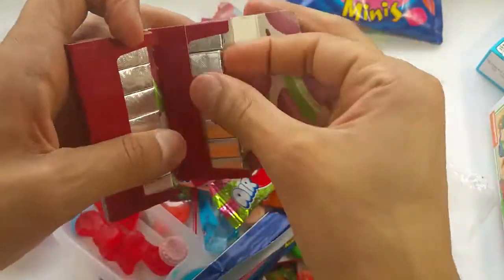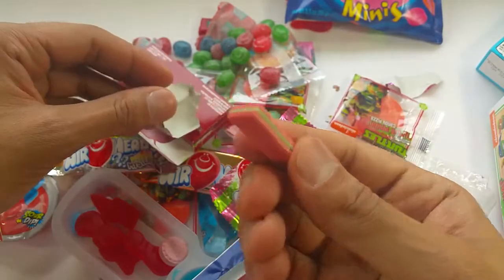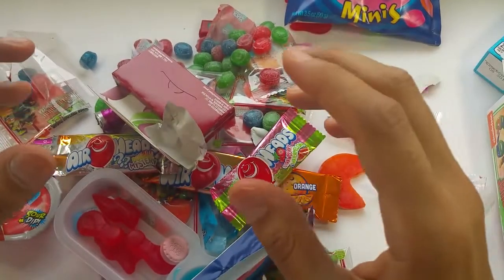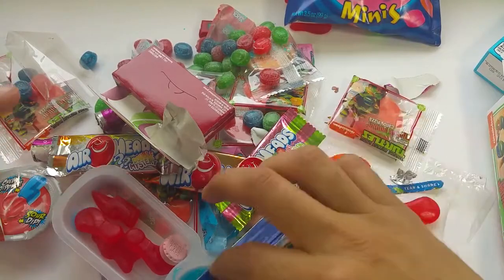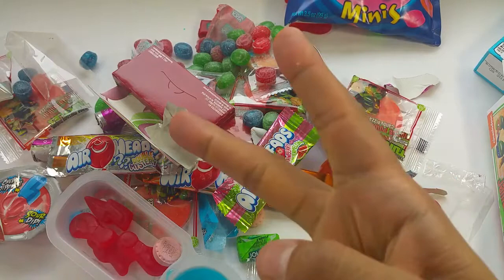Let's try this for our gums and our teeth. Yummy yummy. That's it for today. Thank you for watching my yummy episode of a lot of candies. Please subscribe and give me a big thumbs up. Have a nice day. Peace.